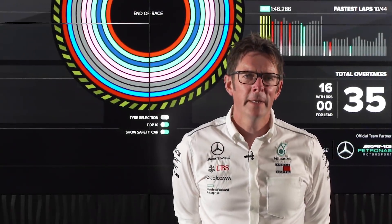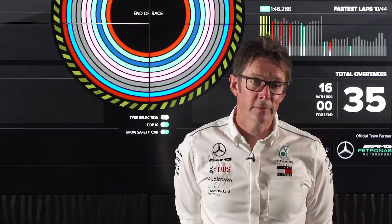Hi, I'm Andrew Shovelyn. I'm Trackside Engineering Director with the team and I'm here to answer your questions about the Belgium Grand Prix.